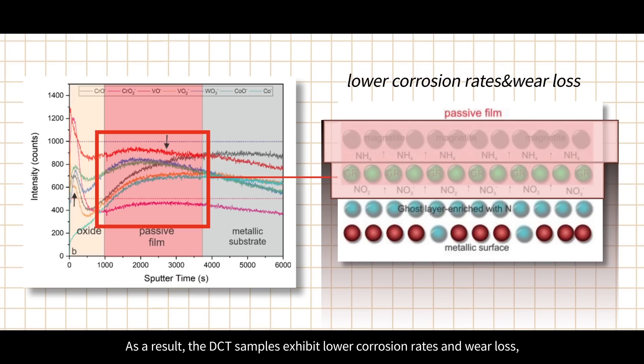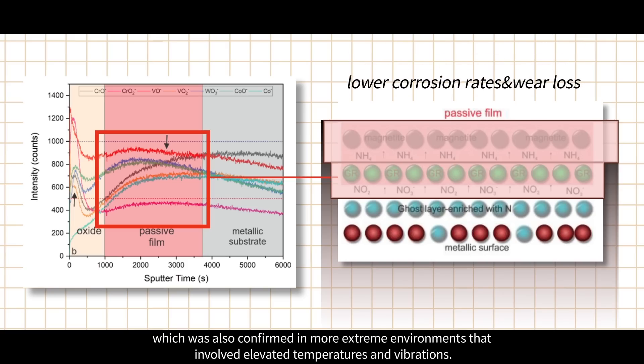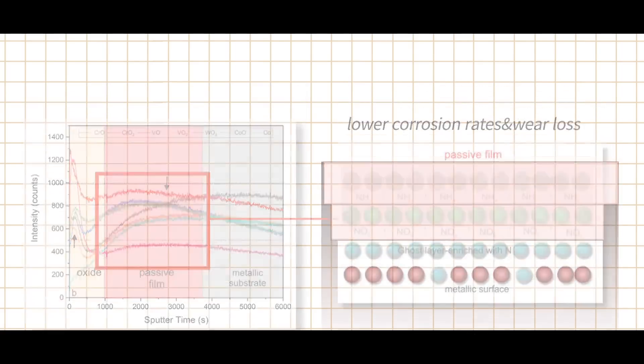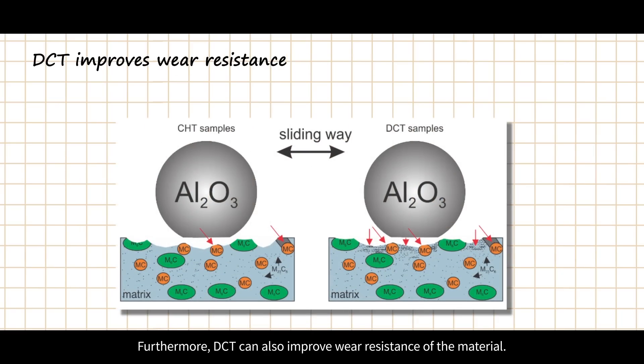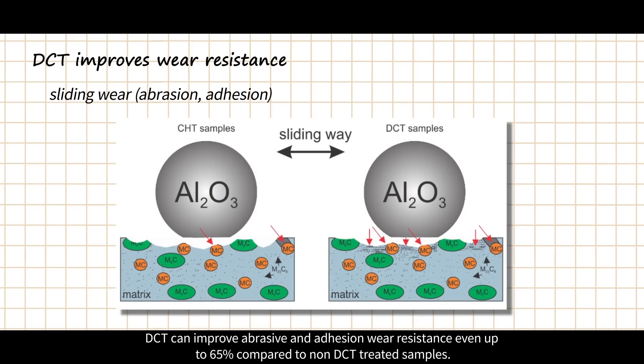As a result, DCT samples exhibit lower corrosion rates and wear loss, confirmed even in more extreme environments involving elevated temperatures and vibrations. Furthermore, DCT can also improve wear resistance of the material — DCT can improve abrasive and adhesive wear resistance by even up to 65% compared to non-DCT treated samples.